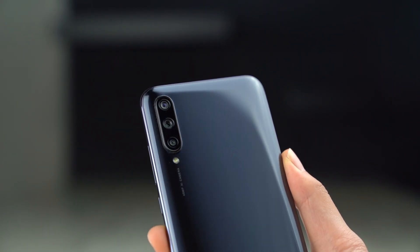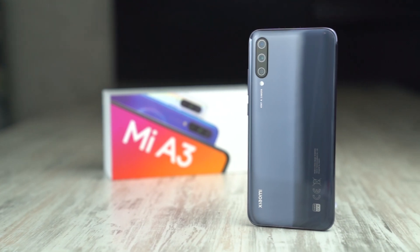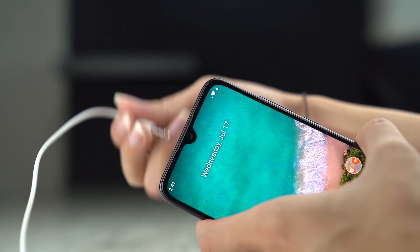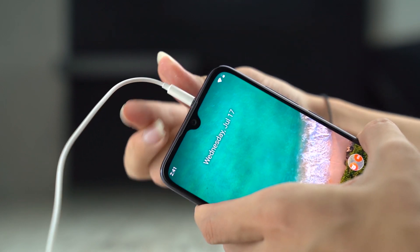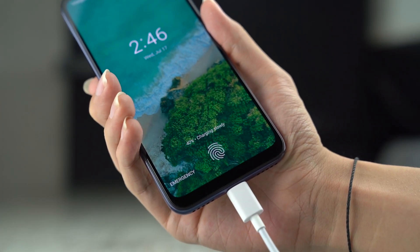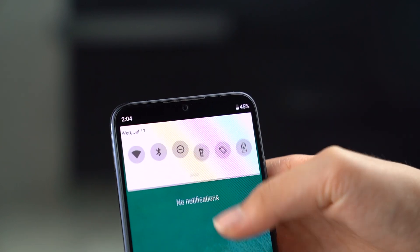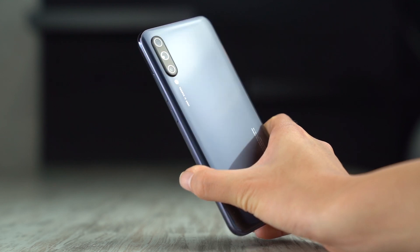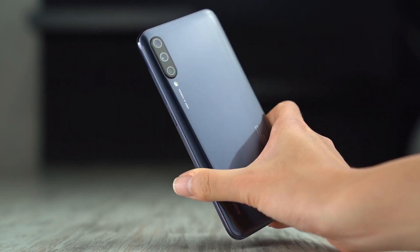If you're looking forward to purchasing the Xiaomi Mi A3 that runs on Android One, this device will be available in Malaysia really soon. The local launch event will be happening on the 31st of July 2019, and pricing and availability details will be revealed by then. If you're eager to secure a unit, Mobile2Go is currently offering import sets of this device with 4GB of RAM and 64GB of storage for RM1,098.